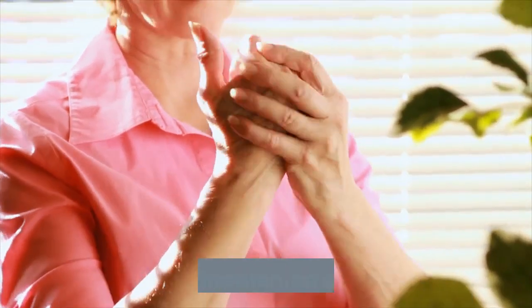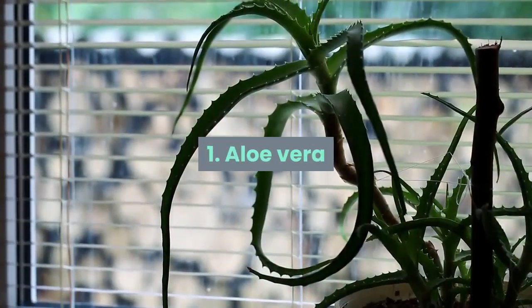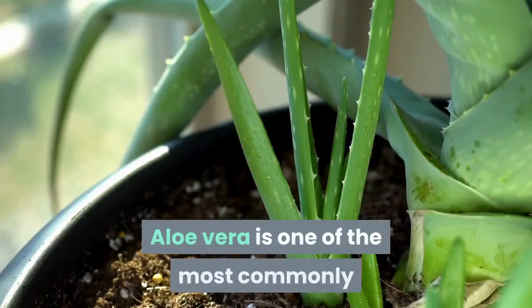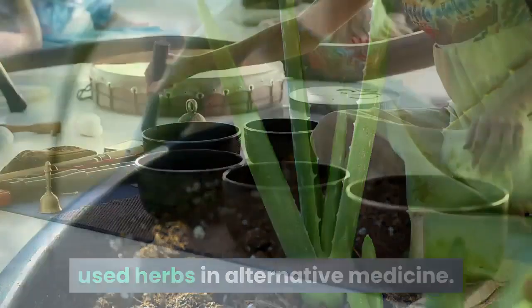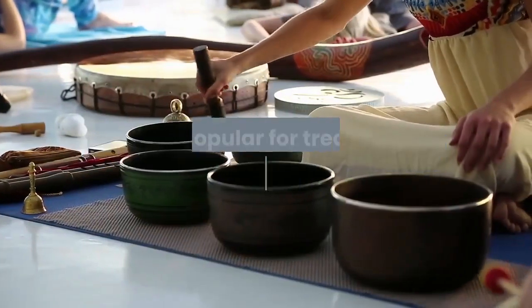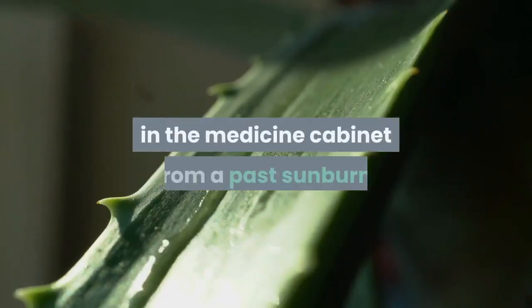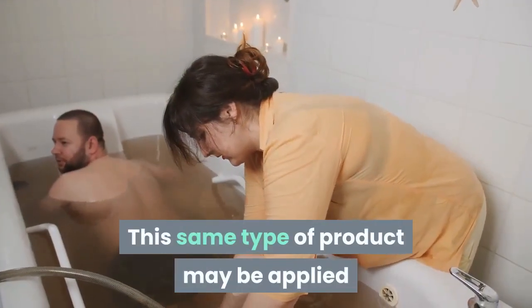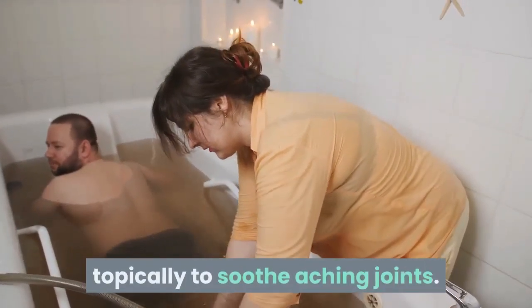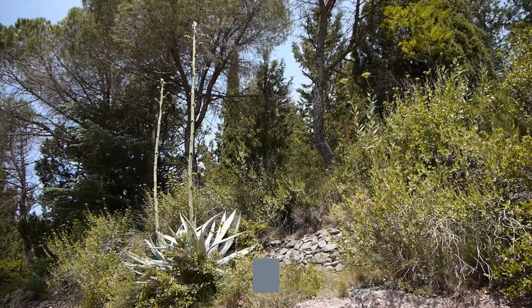Before you treat arthritis the natural way, make sure you talk to a doctor first to avoid life-threatening side effects. Aloe vera is one of the most commonly used herbs in alternative medicine, known for its healing properties. It's popular for treating small skin abrasions — you may already have a bottle of aloe vera gel in the medicine cabinet from a past sunburn. This same type of product may be applied topically to soothe aching joints.